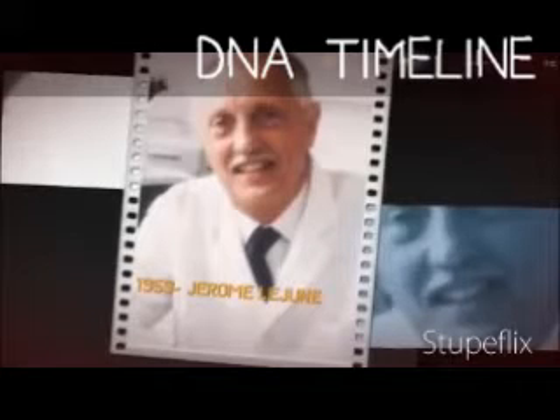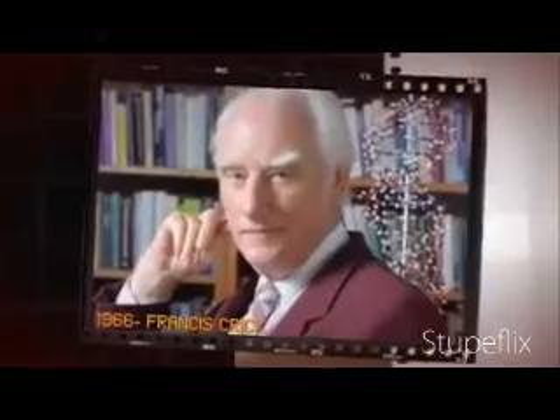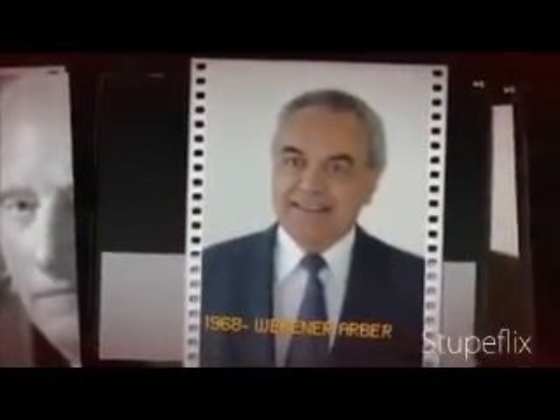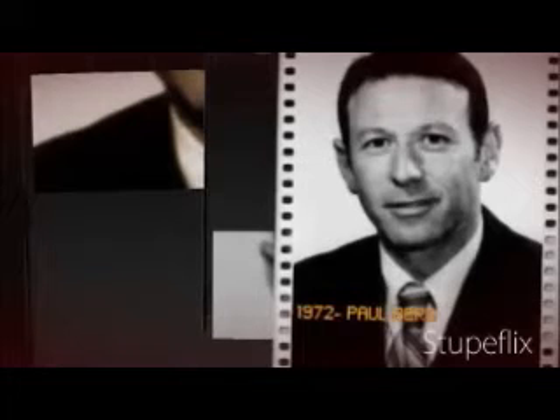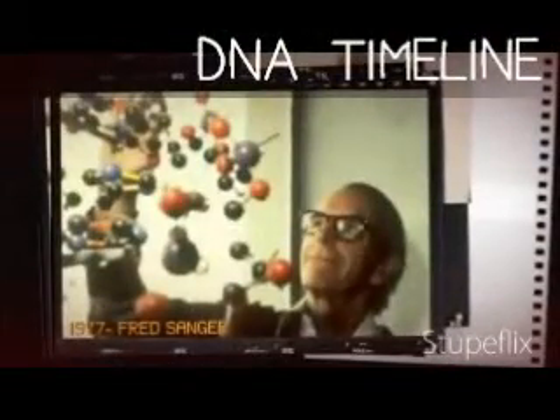Jérôme Lejeune determines that Down syndrome results from an extra copy of chromosome 21. 1966: Francis Crick and other scientists cracked the genetic code. 1968: Werner Arber isolates restriction enzymes. 1972: Paul Berg employs restriction enzymes to cut and splice DNA, creating the first strand of recombinant DNA.